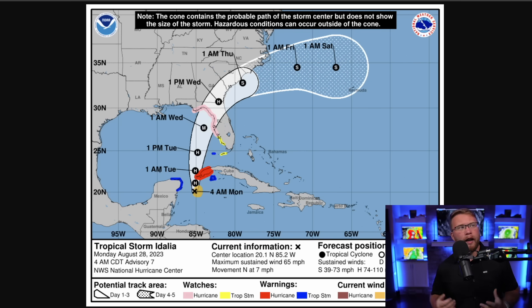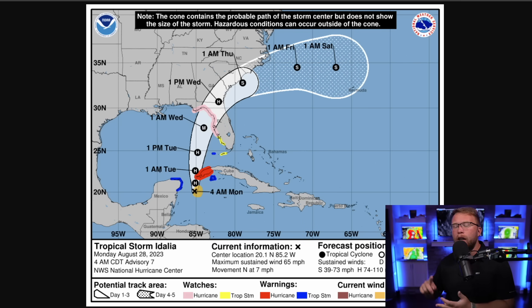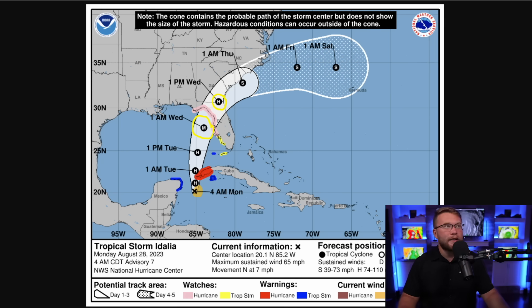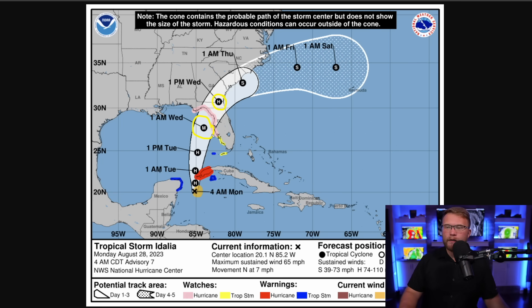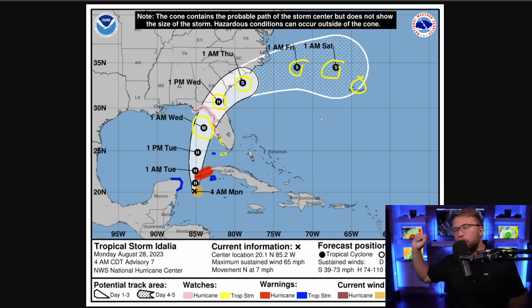Here's a look at the official cone from the National Hurricane Center. This is Tropical Storm Idalia, soon to be Hurricane Idalia. The M here represents where we think this will be a major hurricane. We expect this to be a hurricane all the way up until it gets into Georgia, so there's going to be some pretty significant inland impact — Tropical Storm just off the coast of Myrtle Beach, and then eventually going out to sea and maybe even affecting Bermuda a little bit later into the weekend.